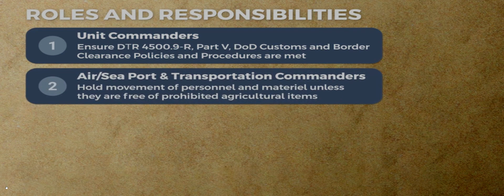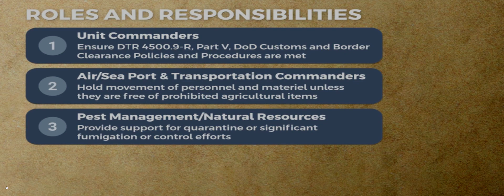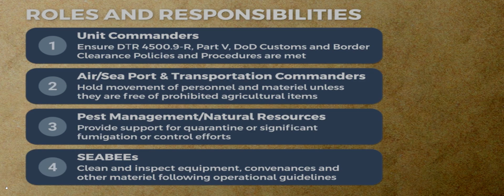Air, Sea, Port, and Transportation commanders will ensure requirements are followed to the maximum extent practicable. Personnel and material may not move from facilities unless they are free of soil, pest infestation, and prohibited agricultural items. Local installation level pest management or natural resources personnel will assist when material requires quarantine or when pest issues require more significant fumigation, containment, or control efforts. Assigned personnel will clean and inspect deployed and redeployed equipment, conveyances, and other material following proper DOD procedures and local and host country guidelines.